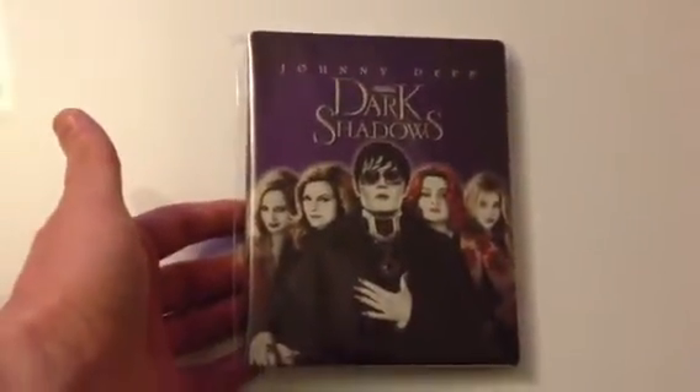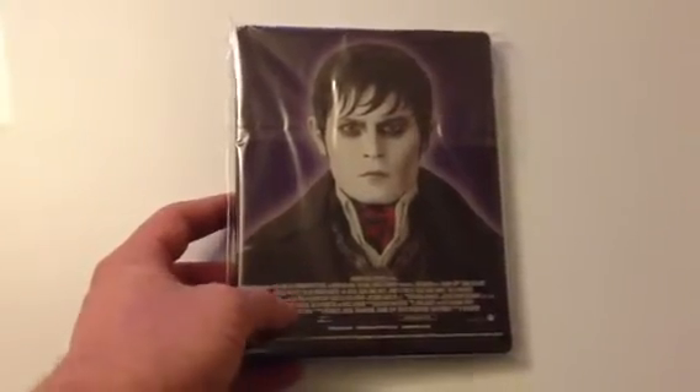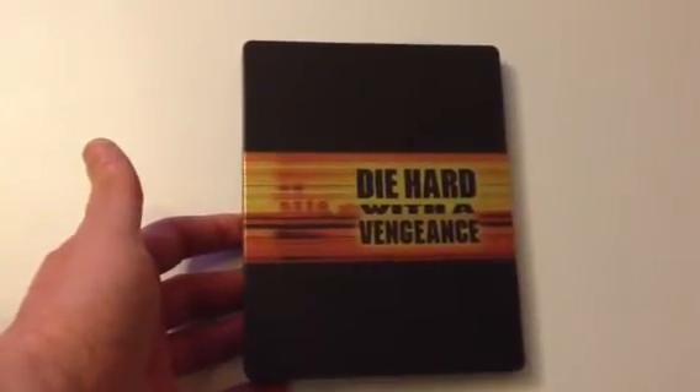HMV exclusive Dark Shadows. I quite like this cover — matte finish, very shiny. Again, it's printed on the back, which I'm not keen on. I watched this the other night and it wasn't a bad movie; glad I didn't see it at the cinema. I covered this in another video as well.